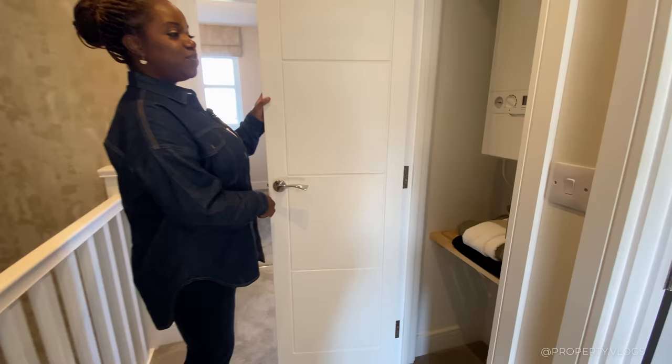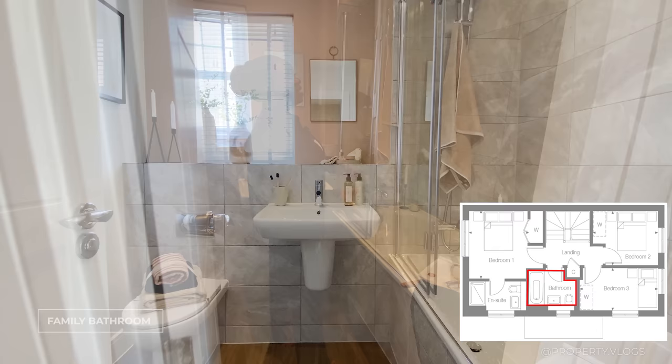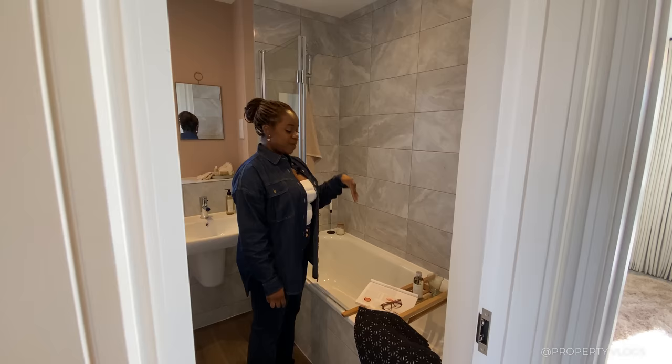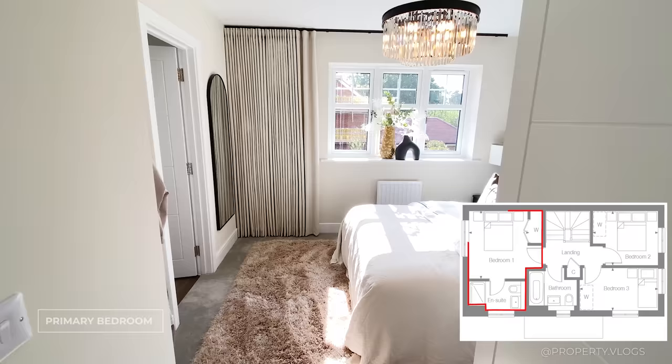Back on the landing, there's a mystery door which is where your boiler lives — it's an ideal boiler — and that space could easily become a linen store. The family bathroom is a three-piece suite with tiling by Porcelanosa in a beautiful marble natural stone effect. You've got a shower over bath, sink and toilet with a hidden cistern, a window bringing in lots of light, and a towel rail.